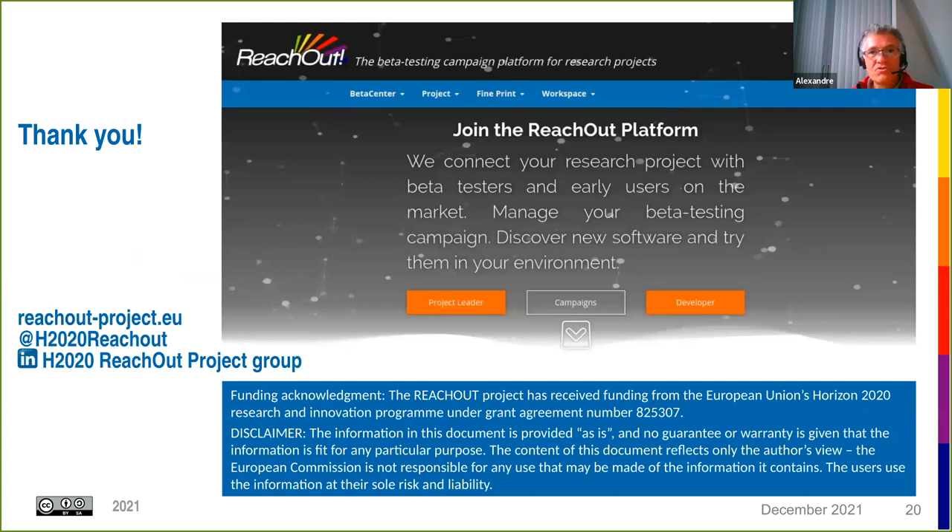As a reminder, ReachOut is still running as a project until end of month. If you register now, you'll receive support during the first half of 2022, though monetary rewards will no longer be available. Several campaigns are due to open this month or in January–February. Any European SME, R&D Horizon 2020 project, or open source project can benefit from ReachOut services for free. Starting in 2022, ReachOut services will continue and be provided to OW2 members. Thanks very much for attending this webinar.